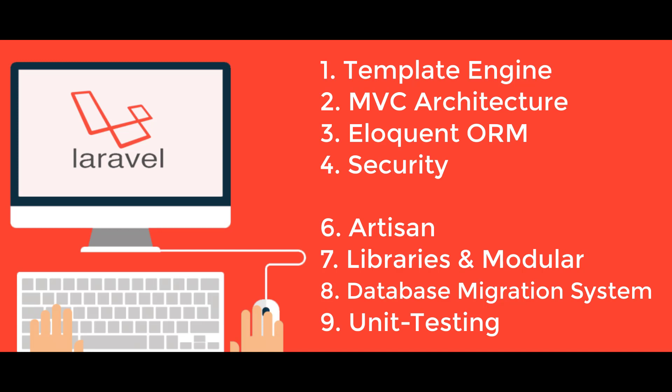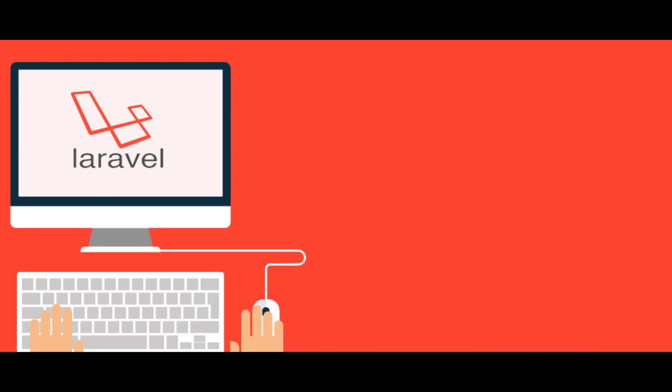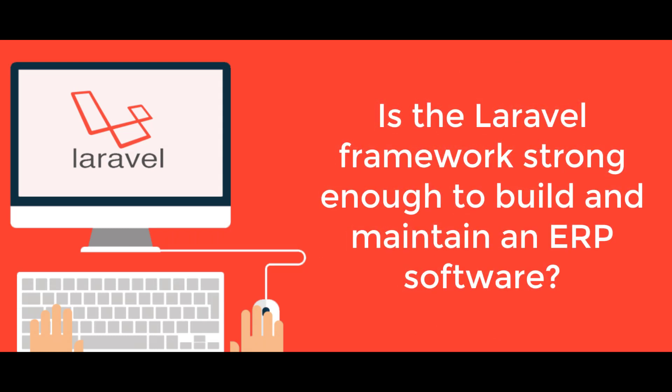Unit Testing: Laravel is a preferred framework for web application developers due to the way it facilitates unit testing. This framework is capable of running multiple unit tests to ensure that new changes made by the developer do not unexpectedly break the web application. Laravel-based web applications are capable of stable releases as it is careful of known failures, and it also makes it easy for developers to write unit tests.